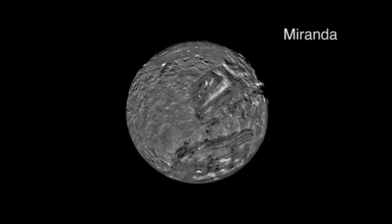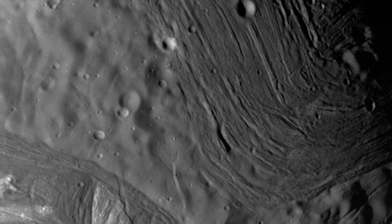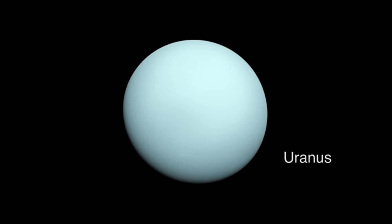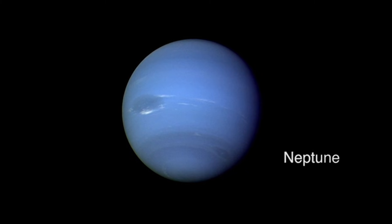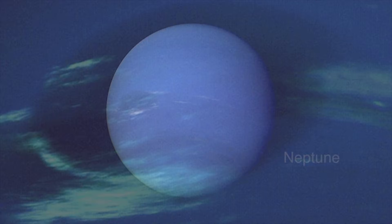After Saturn, Voyager 1's cameras continued inward toward the region of Mars — but in the family portrait, Mars doesn't appear at all. It's one of two missing major planets, along with Mercury. According to NASA, scattered sunlight in the optics washed out Mars completely. The faint red planet was simply drowned in solar glare. Mercury suffered a similar fate — too close to the Sun to be clearly imaged.